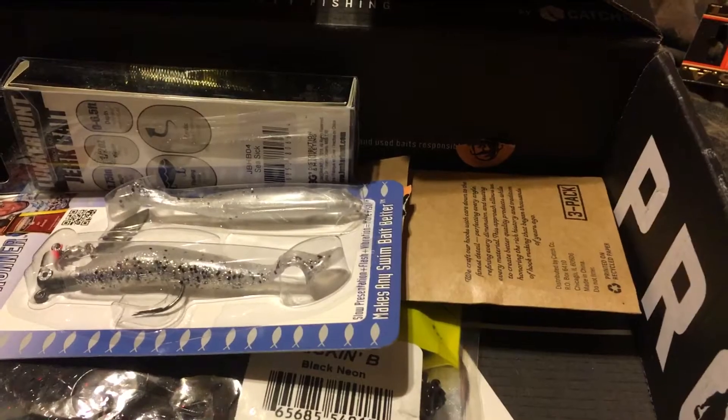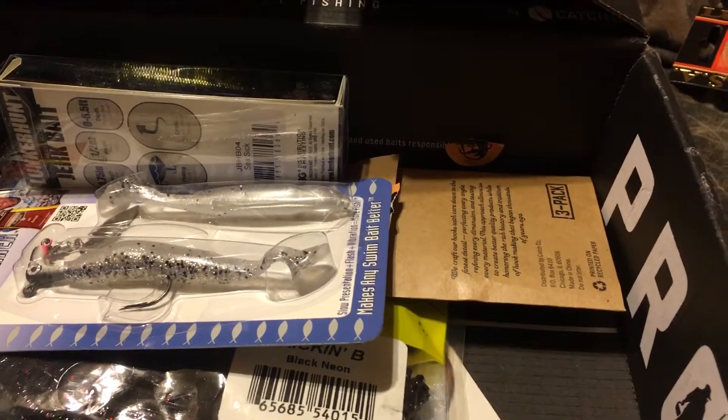Next we have Road Runner, the Randy Swim and Runner, that goes for $6.99.